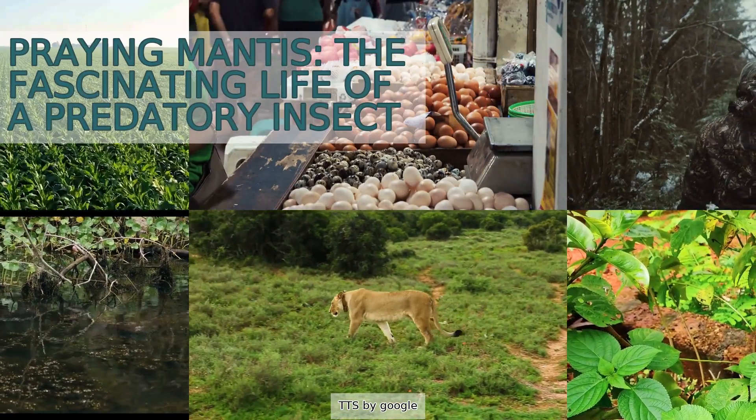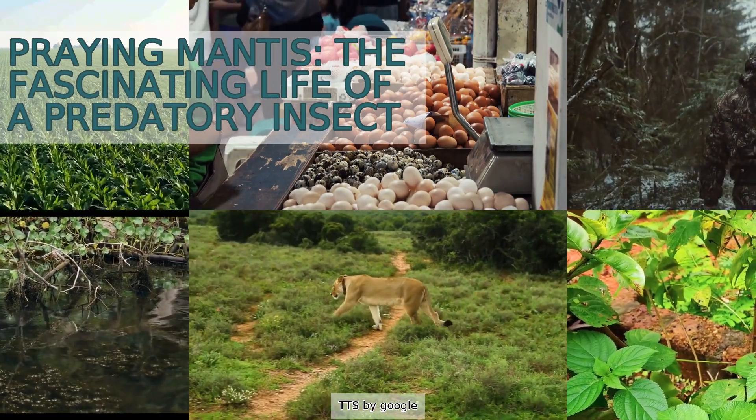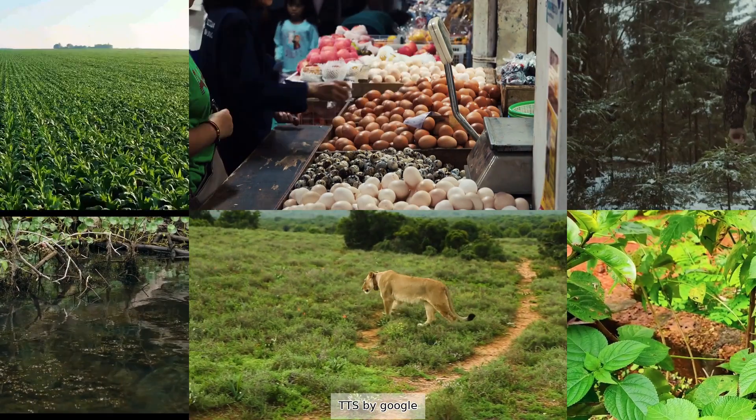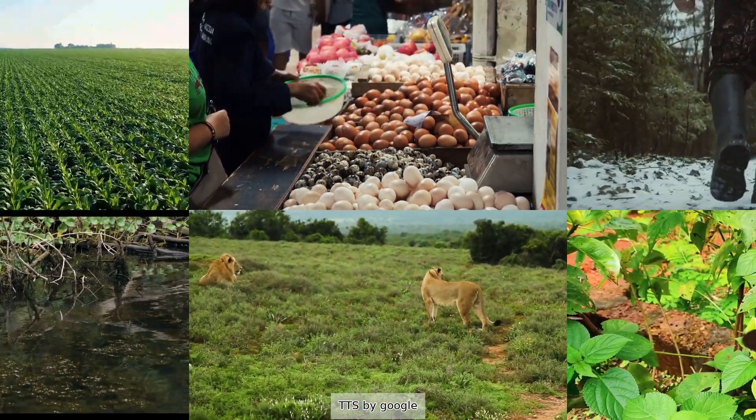Praying Mantis: The Fascinating Life of a Predatory Insect. These predatory insects have been capturing our attention for centuries with their unique appearance and behavior. Join us in uncovering the mysteries of these intriguing creatures.